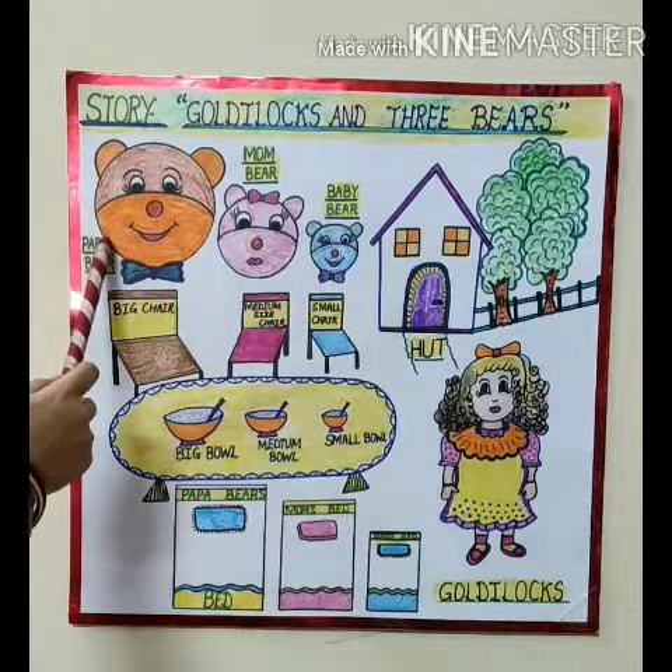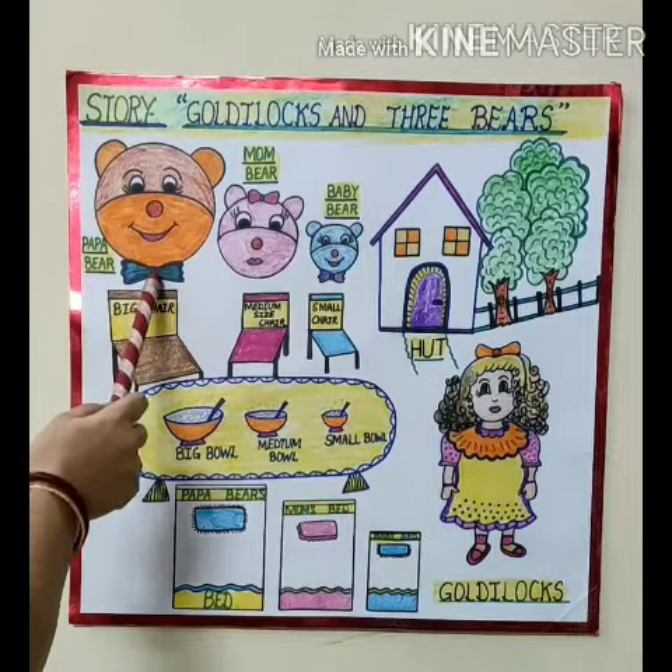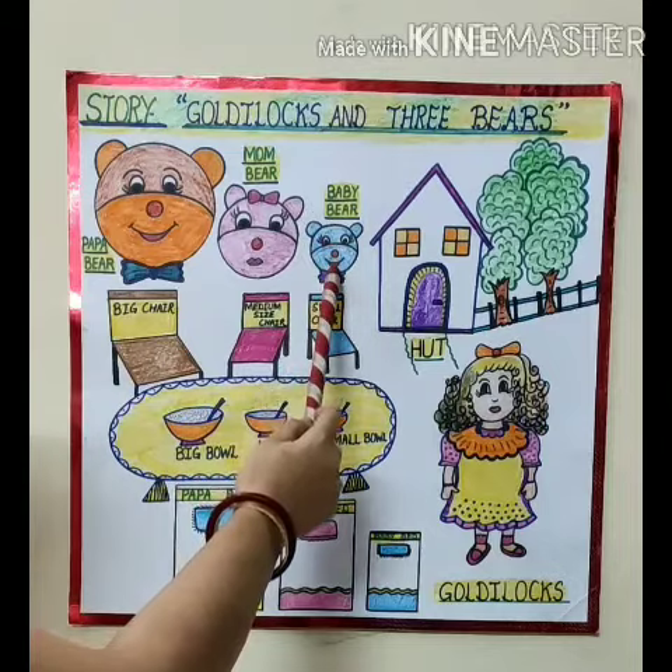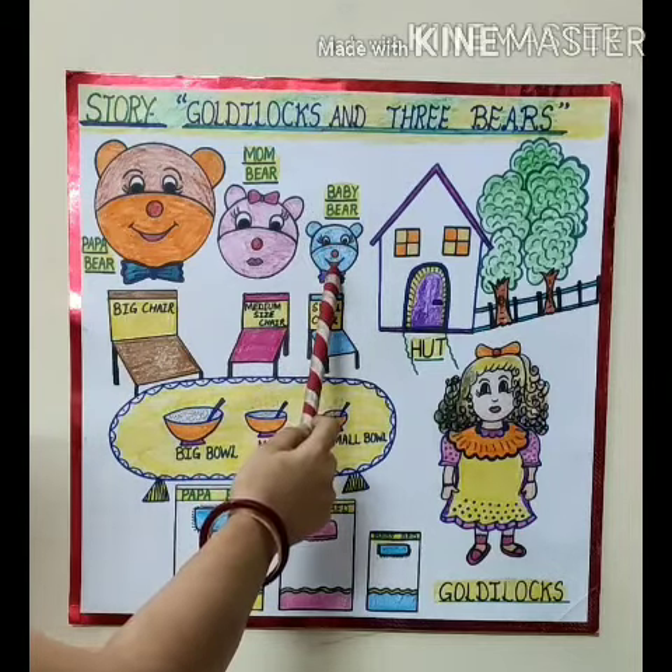Now see here. This is Papa Bear. This is Mama Bear. And you know who is this? This is Baby Bear. Very good.